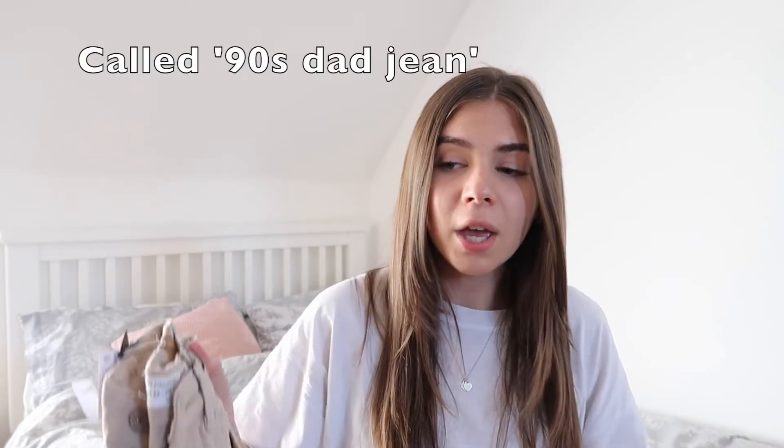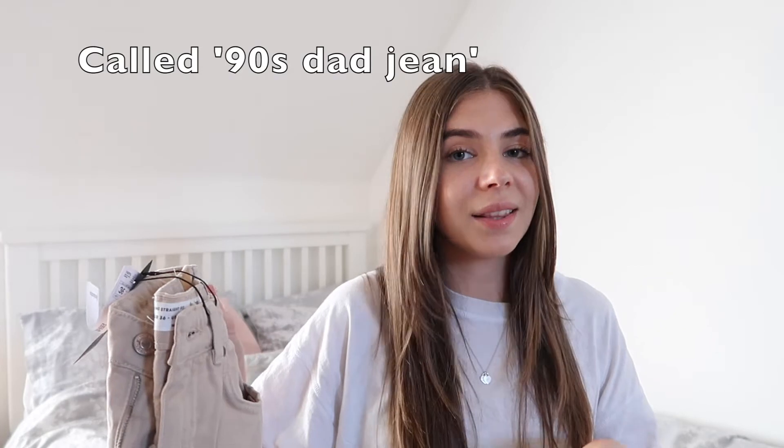Also from ASOS, I ordered a couple of pairs of jeans — these are actually Stradivarius jeans that I just got from ASOS. They are the same style as the blue ones I have. If you follow my Instagram, you've probably seen me wearing them a lot. I have this one pair of blue Stradivarius jeans and I absolutely love them — they fit so nicely and they're the only straight leg pair of jeans I actually love. So I ordered two more colours in the same style because I knew I was going to love them.